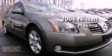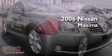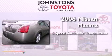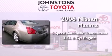This is a 2006 Nissan Maxima. This vehicle has seating for five adults and a 3.5-liter V6.